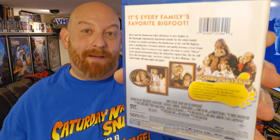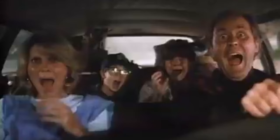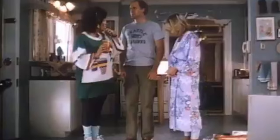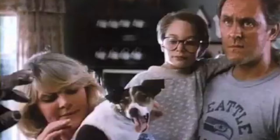Look at this — on the back where it says bonus features, it's even shaped like a bigfoot. So to give you a rundown: Harry and the Hendersons takes adventure to new heights in this big laughs, big hearted, big footed comedy for the whole family. A chance car accident introduces the Hendersons to the real life Bigfoot, who is anything but a ferocious monster and quickly becomes a true friend to the family. They're soon in a race against the clock to return Harry to his natural environment before the authorities capture him. The fur will fly in this feel-good romp — an Oscar winner for best makeup.